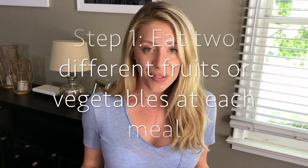Step number one: have two different fruits, or two different vegetables, or one vegetable and one fruit with every single meal. The reason why I love this step is because it's totally focused on adding to your diet. We're not talking about taking anything away — we're just talking about adding some amazing nutrient-dense foods. You may already find that you do this, and that's wonderful. But if you don't, this is a great place to start.